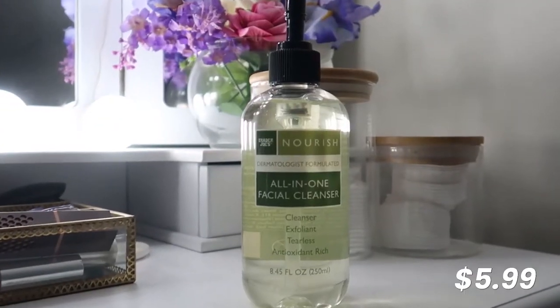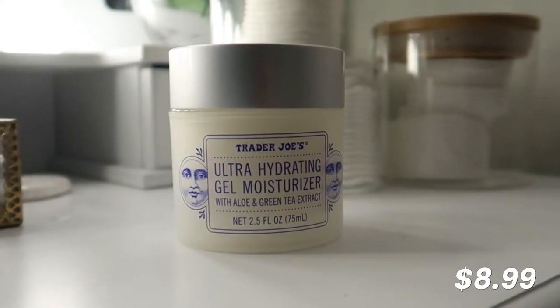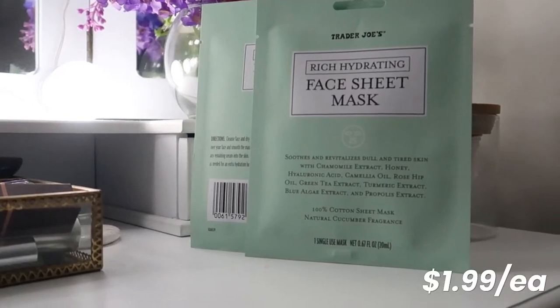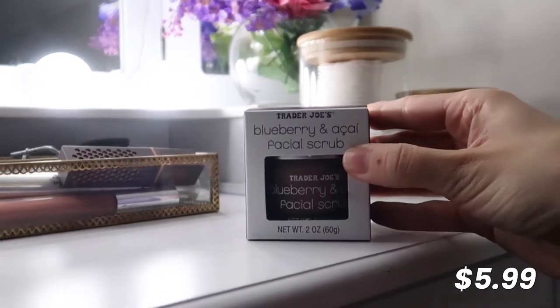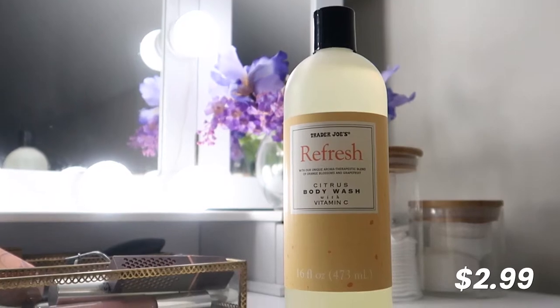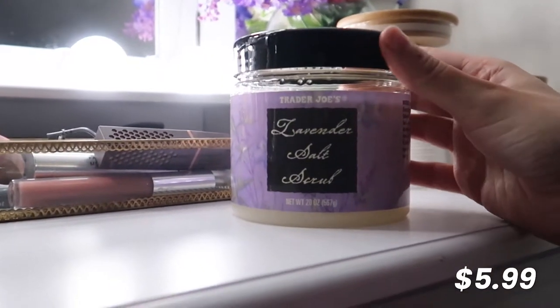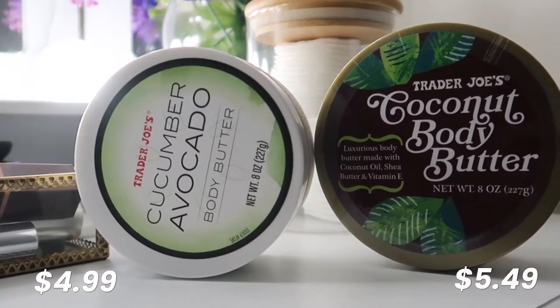Spoiler alert, I was actually able to find a couple of new favorites that I'm definitely going to be repurchasing. So here is everything that I got for this video: the all-in-one facial cleanser, the ultra hydrating gel moisturizer, a couple of sheet masks, the blueberry and acai facial scrub, the citrus body wash, the lavender salt scrub, and then two body butters.